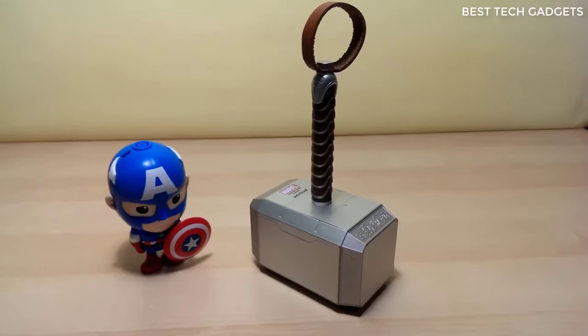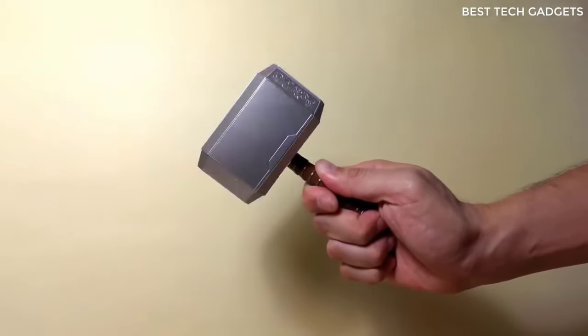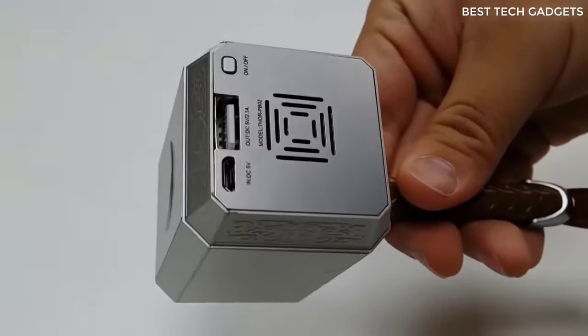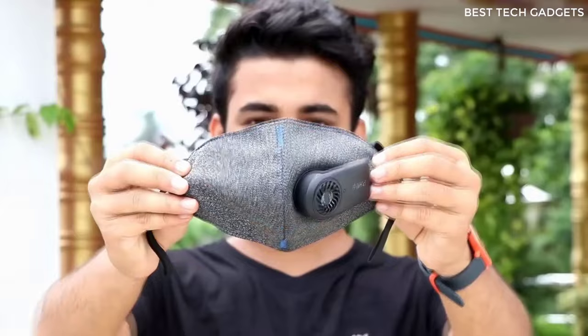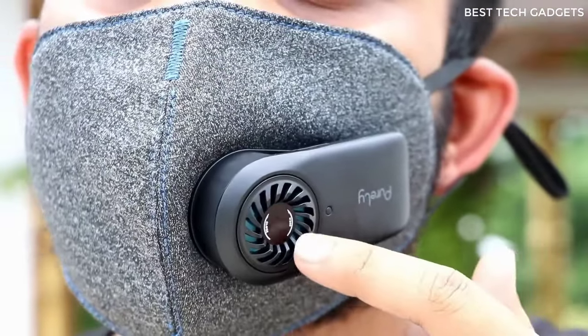I present a power bank in the shape of Thor's hammer. It will definitely give a lot of power to your smartphone. In addition to the original design, it also glows in the dark. In my opinion, the thing is cool and useful.